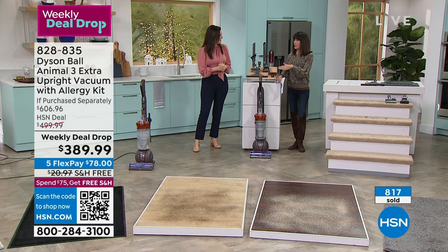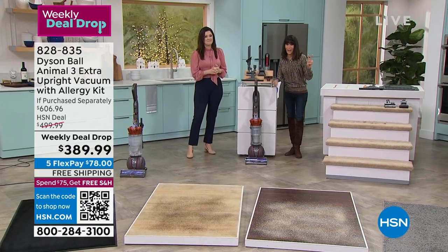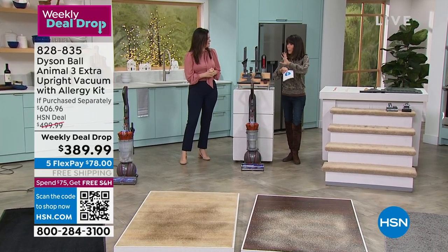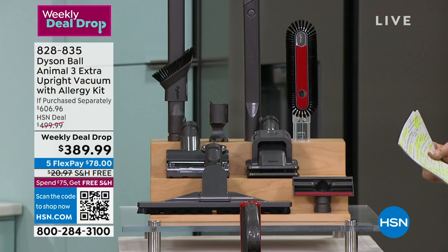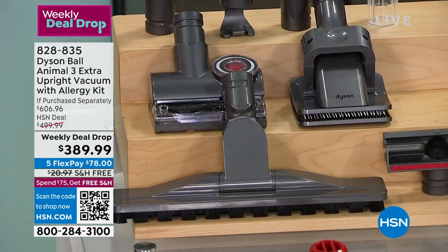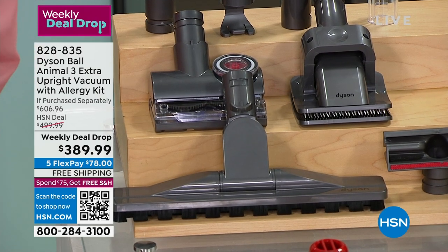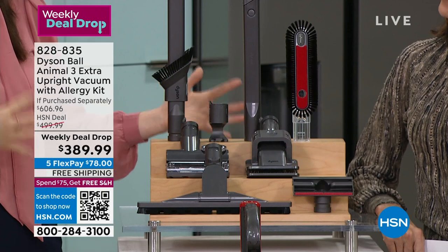We've done many Dyson Today Specials. We'll bring in quantities of anywhere between 10,000 and 15,000, sometimes more. To only have 2,000 left and have the most powerful, most incredible buy on this — it's unbelievable. You're getting three extra attachments with the HSN configuration. Typically you get four tools with the Dyson Ball Animal 3 Extra, but with our relationship with HSN, we're bringing three additional tools.